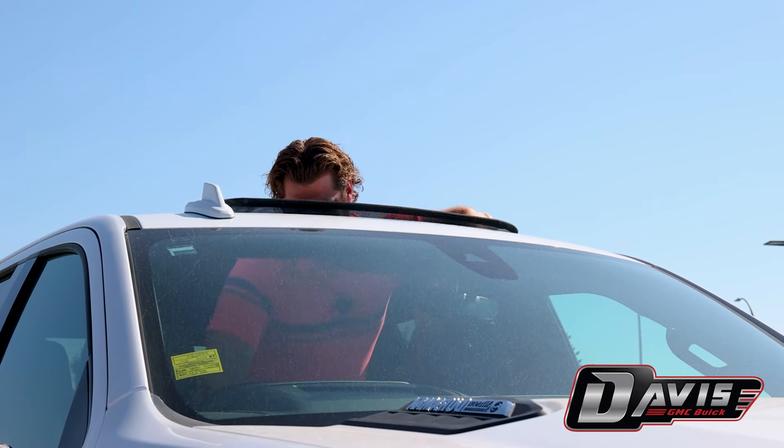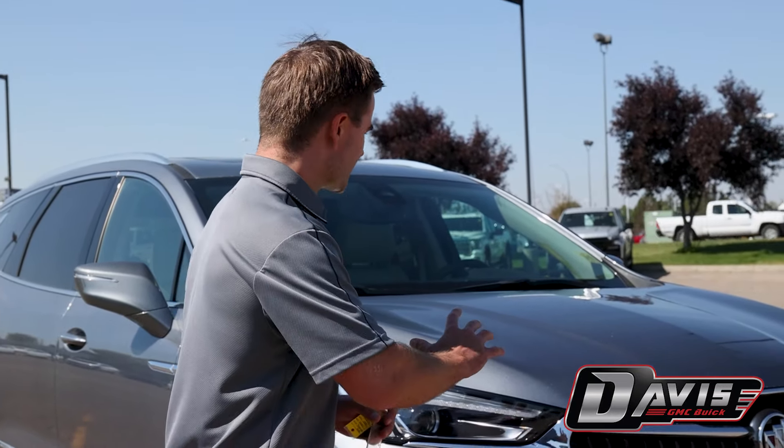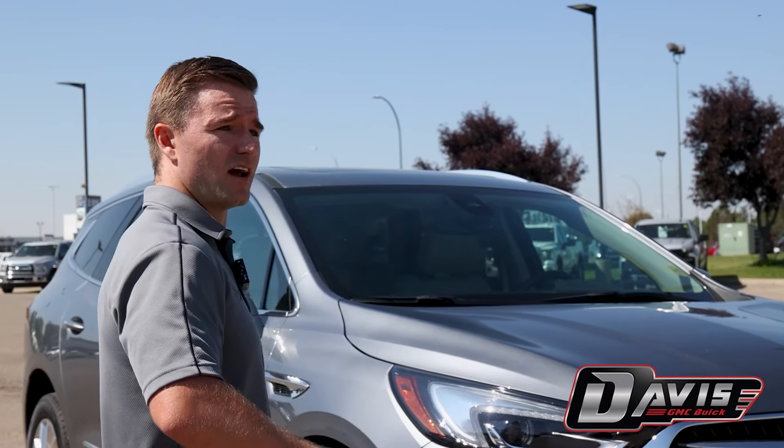Yuki, thank you. No worries at all. We have this absolutely gorgeous 2020 Buick Enclave Premium. It has less than 40,000 kilometers. Smitty, give me those keys — that baby's sold.